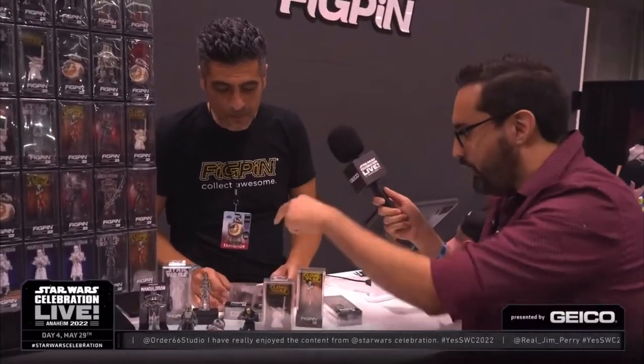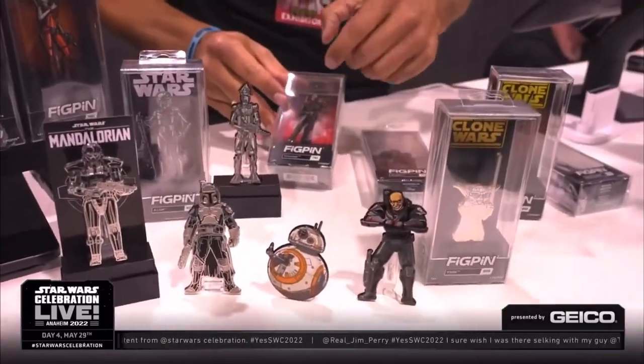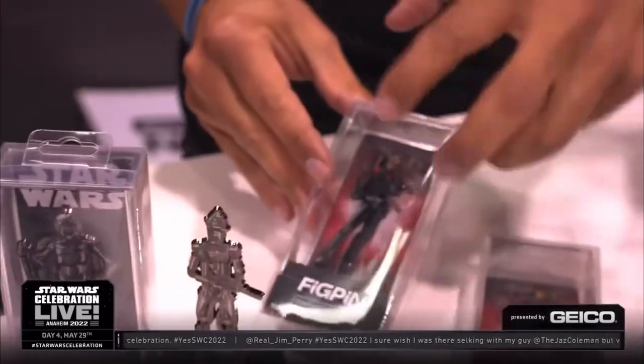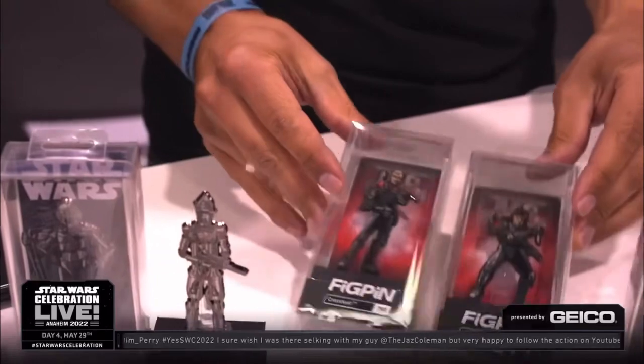Talking about all the different fandoms, you've also got Bad Batch here. We've got Wrecker, Crosshair, Hunter. We had done Bad Batch with the helmets on, so for Celebration we thought we'd pull the helmets off and do three of the characters as a show exclusive.